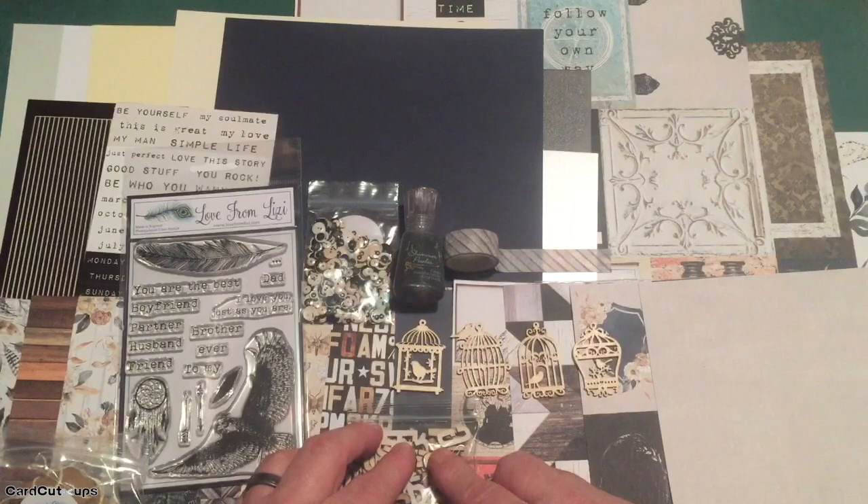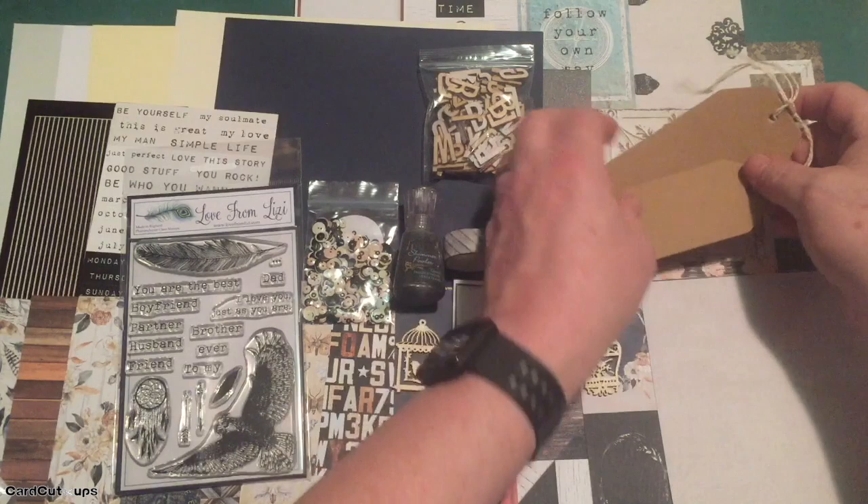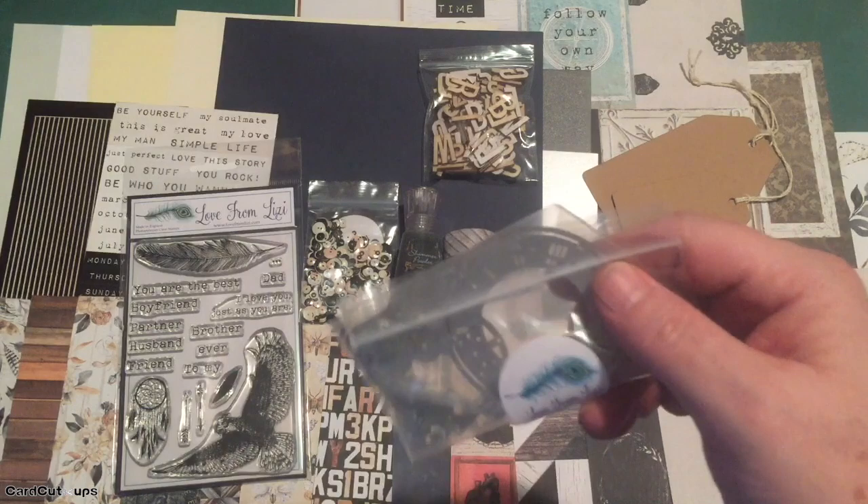We also get a couple of tags this month — craft tags with white twine, one small and one large.